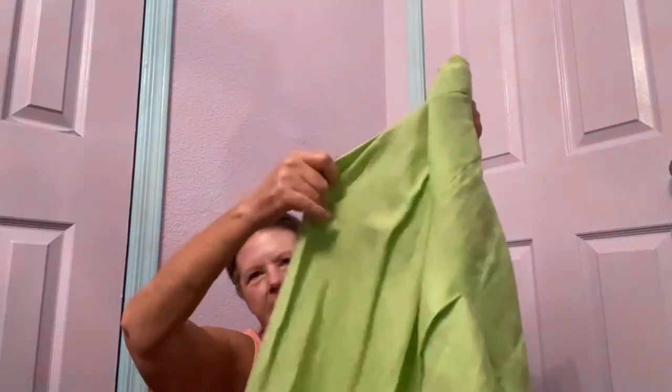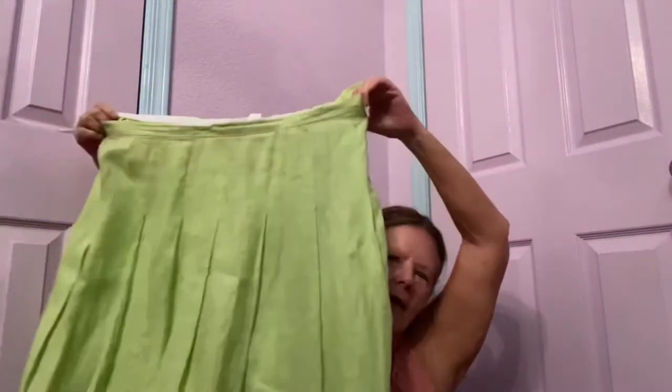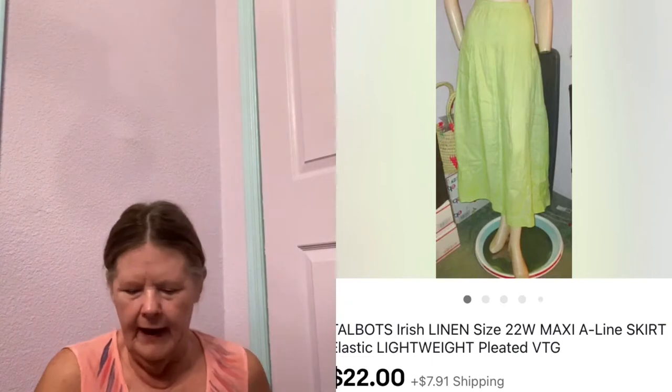The first item I picked up was a Talbot's size 22. It reminded me of Flax when I first saw it, but it's Talbot's. It is a linen maxi skirt, kind of a lime green color, with side pockets. The waist has a zip button on the side with elastic in the back, and it's got some pleating for shape. It's in excellent condition, and I'll probably list it between $40 and $50.